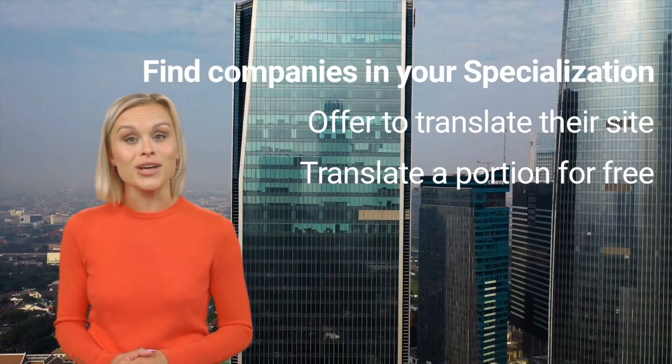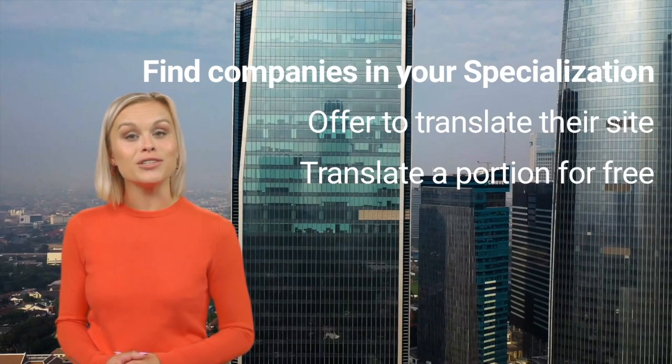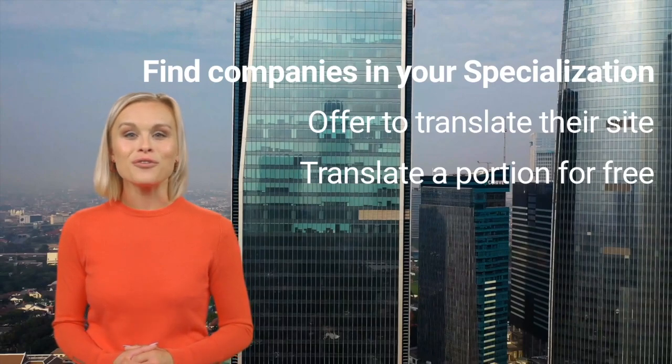Or, similar to what was mentioned before, just translate their home page. Once you're done, you can contact them and say something like: 'Hi, here is a translation of your home page — feel free to use it if you want, and if you would like, I can translate the rest of your website for a fee.'